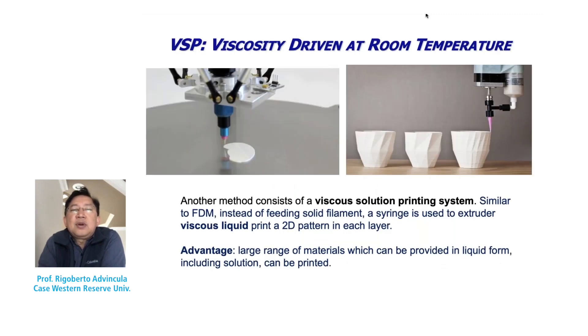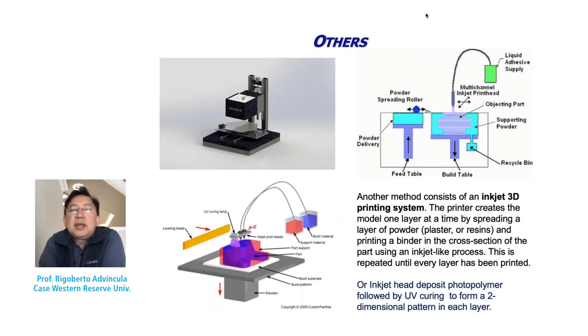One of my favorite methods involves selective laser sintering as well as stereolithography, because we have the possibility of using photopolymerization or even two-photon polymerization to get high-resolution prints. SLA and DLP are complementary methods using photopolymerizable resins cured by photo-initiated methods. Selective laser sintering involves powders — including metal and polymer powders — that can be sintered to produce parts with complicated geometries. We also have viscosity-driven printing, which is versatile for 3D printing any viscous or thixotropic liquid that holds its shape once printed. Other methods include binder jet and polyjet.